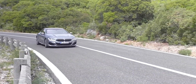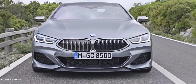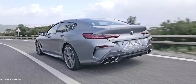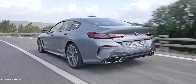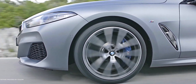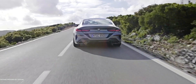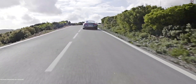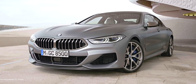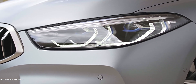The M850i still comes with the 4.4-liter twin-turbo V8, as you'd expect from the normal coupe version as well. That's good for 523 horsepower and can propel the large Grand Coupe to 60 miles per hour in just 3.7 seconds, which is pretty insane. But even the regular 840i is no slouch — it still comes with the 3-liter inline-six twin turbo, good enough to reach 60 miles per hour in under five seconds, and even 4.6 seconds with xDrive.